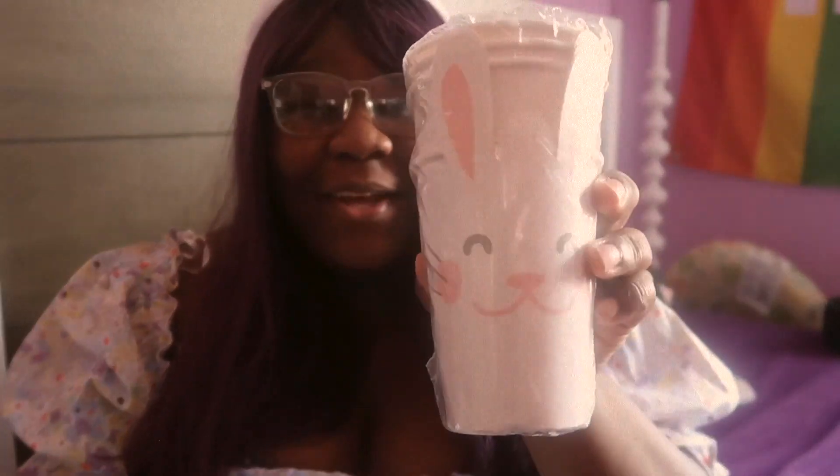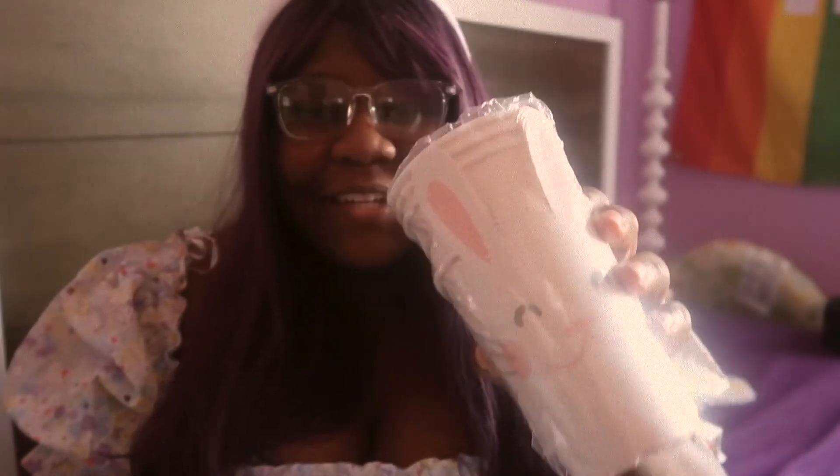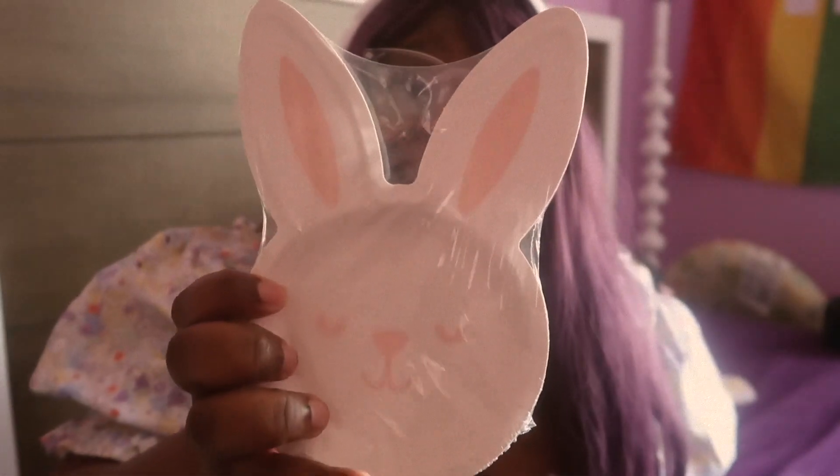I also found some things from last year in the closet — little cups with a bunny on them and some little plates, which are really cute and I'll reuse them. We're actually celebrating Easter a day early this year because my girlfriend's grandfather is coming to town and he can't stay until Sunday because he has church. So we're doing everything on Saturday, and tomorrow we'll probably start dyeing the eggs, which will be fun.